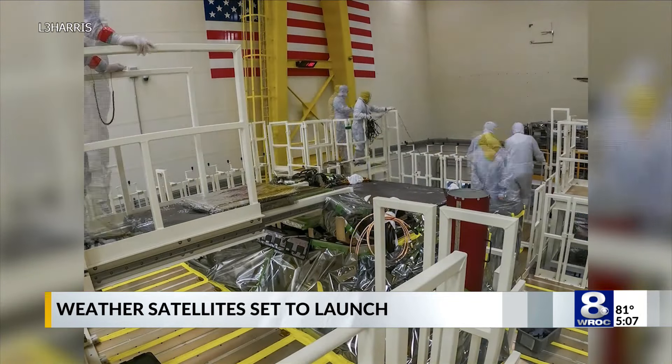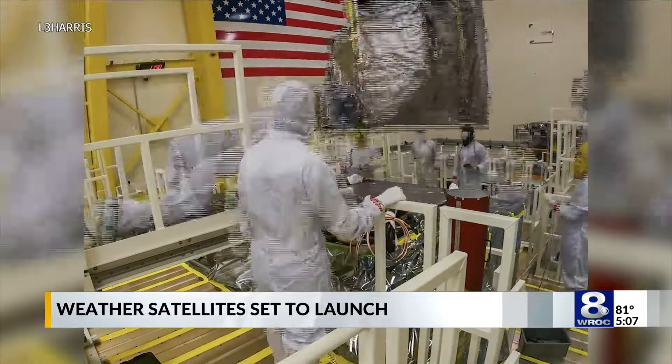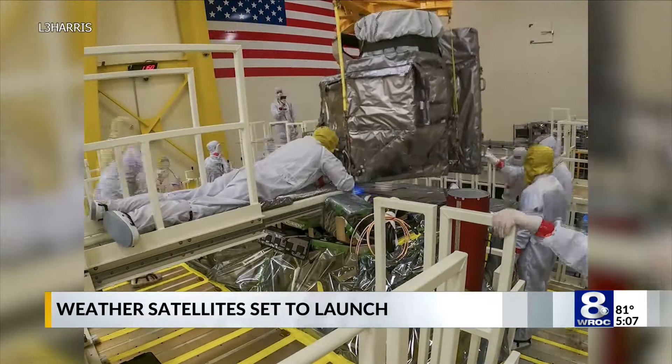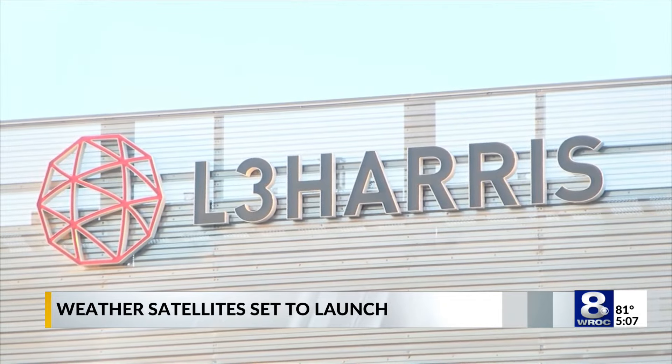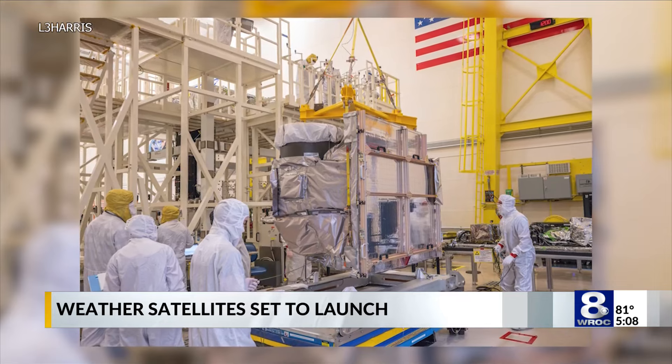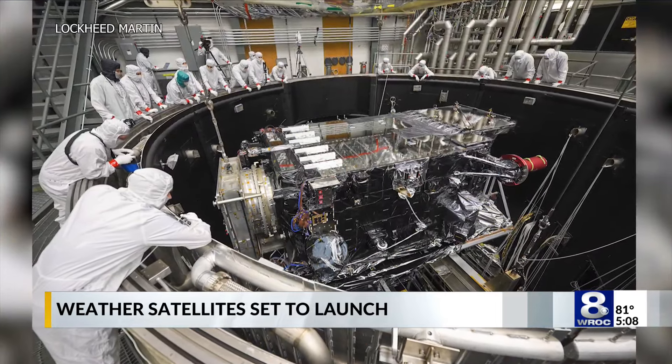We just delivered the GOES-U spacecraft down to Cape Canaveral a little more than a couple months ago. Before then, we had to install the instrument onto the spacecraft, and that's where it comes back to us — where we did our own environmental testing at our Rochester, New York facility. For this particular iteration, work has been ongoing since 2017. In that time, they've also gone through that same process of building, testing, and installing for two other satellites in the series.